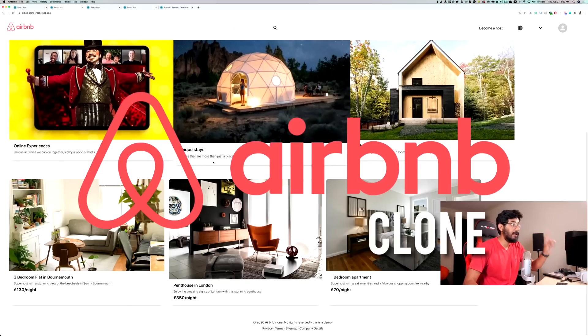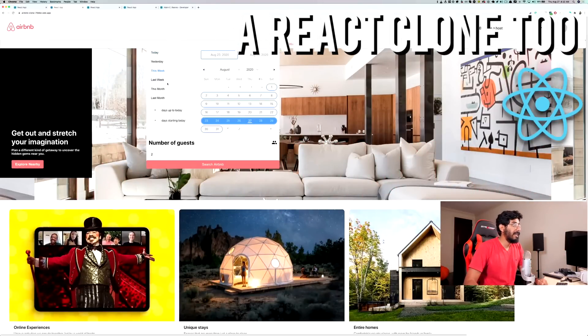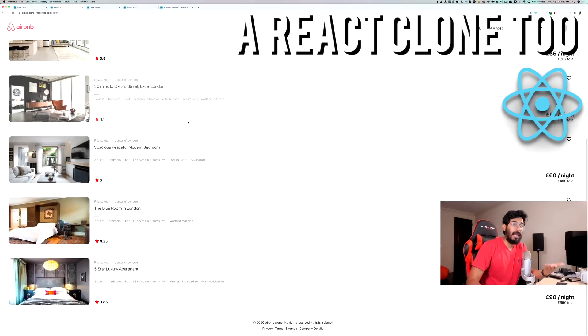We also built the Airbnb clone with React, and look at how amazing it is. If I search, I can actually click and go to it. Would you like to learn how to make apps like these?